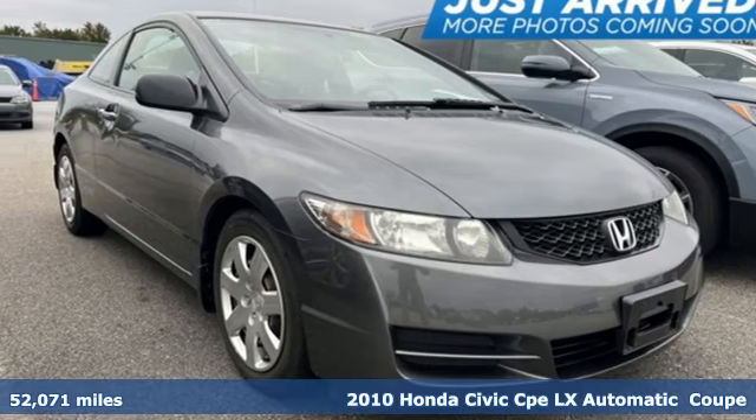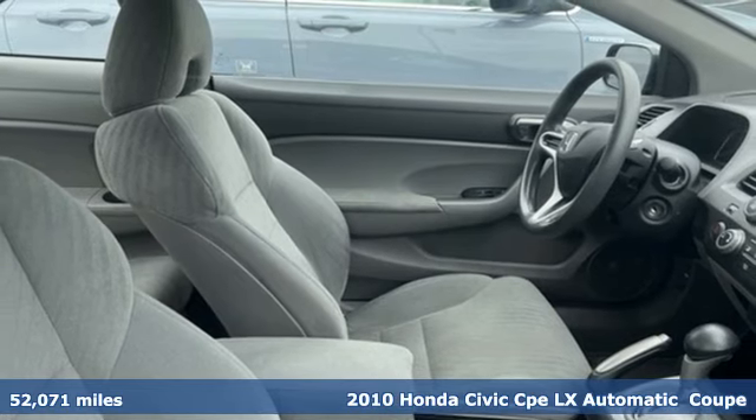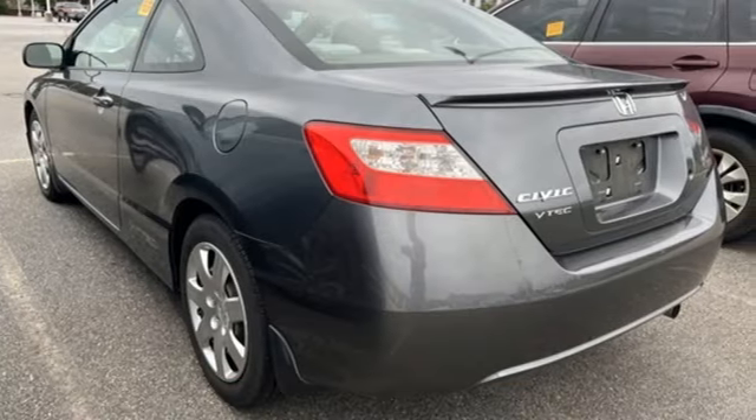It's a 2010 Honda Civic Coupe. The Civic has a long history of excellence and of constantly moving forward. Plus, it offers an exciting list of features.